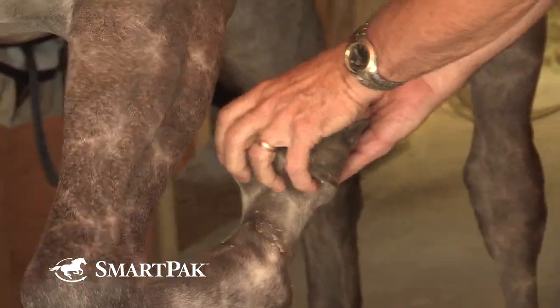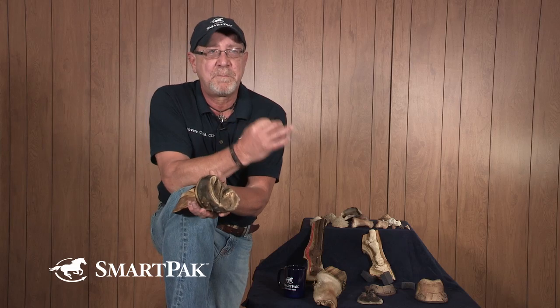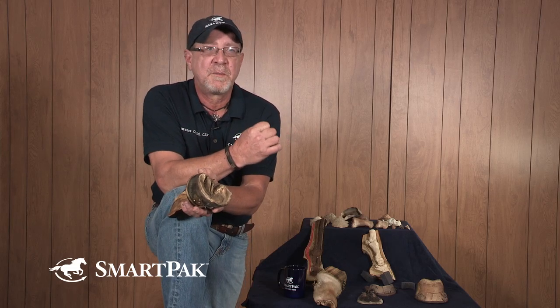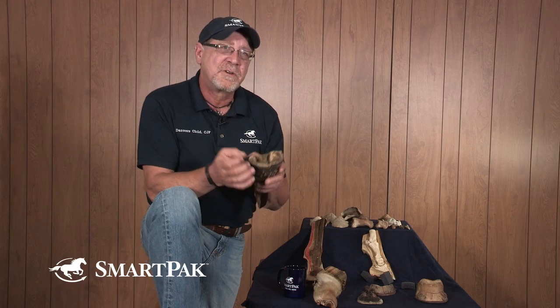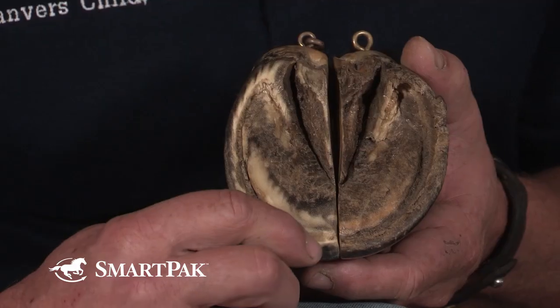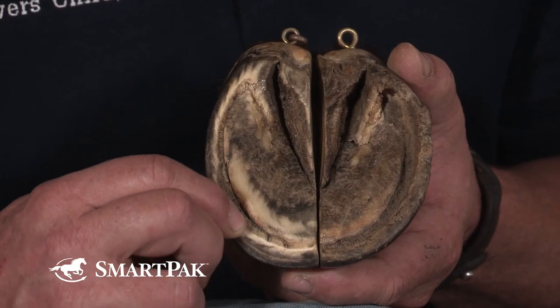An abscess is basically a localized infection. It's a pocket that has become infected, walled off, and so you have a walled-off infection that's creating pressure in the foot. For it to wall off, it has to gain entry. Most often that's going to be in the white line area of the foot, or the lamina.